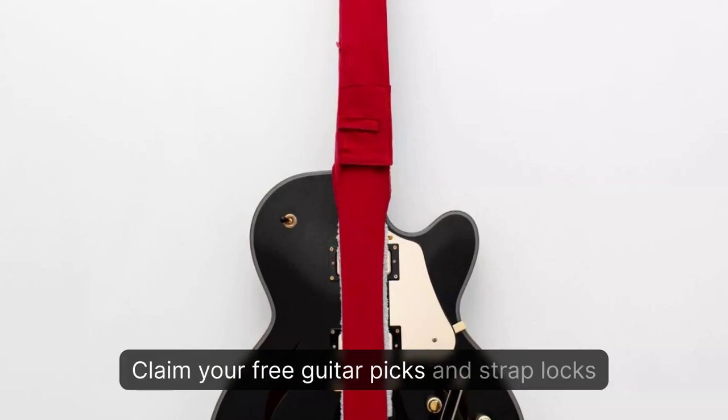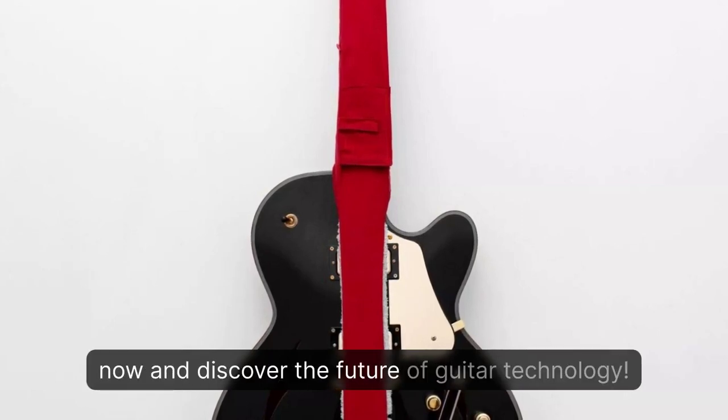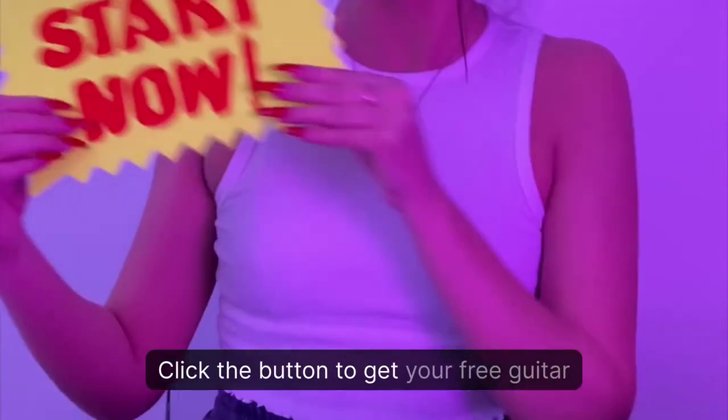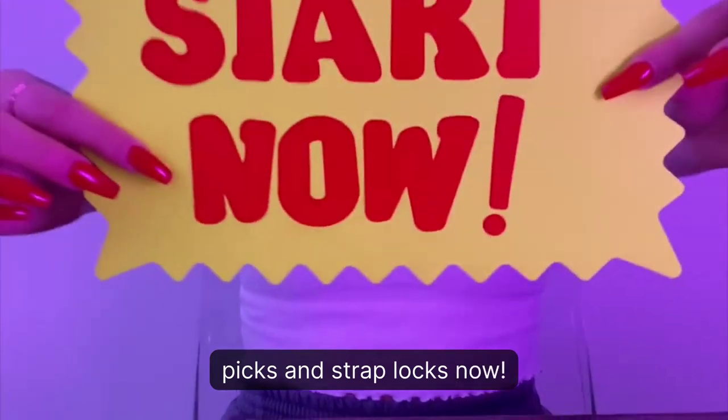So what are you waiting for? Claim your free guitar picks and strap locks now and discover the future of guitar technology. Click the button to get your free guitar picks and strap locks now.